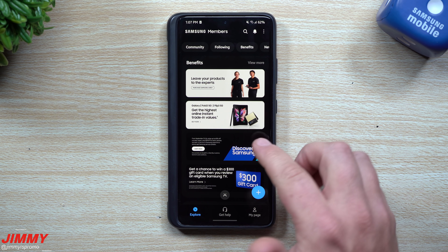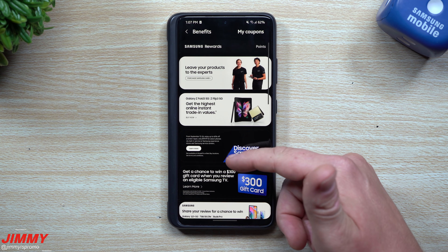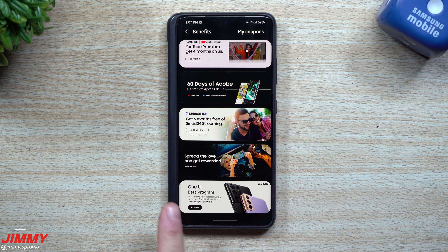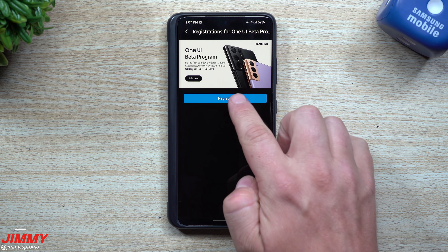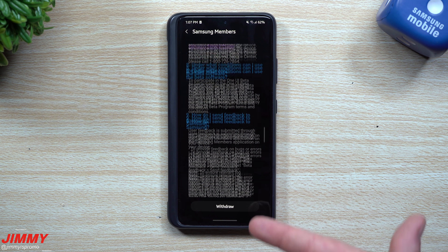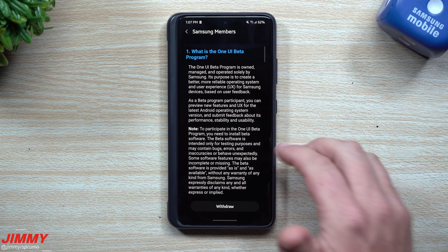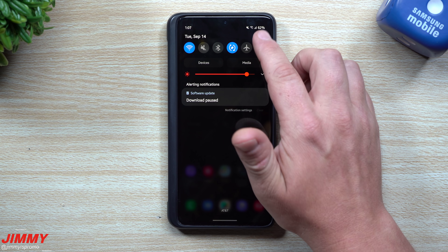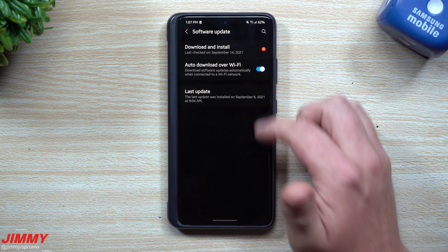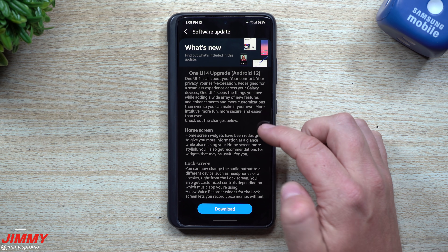Inside your Samsung Members application, go into Benefits, scroll all the way down to the One UI Beta Program banner and hit 'Join Now.' Once you tap Register and sign up, I usually just restart my phone. When you turn your phone back on, go inside Settings, scroll all the way down to Software Update, hit Download and Install, and it basically pops right up. It might not appear within the first minute, so just wait a minute or two.